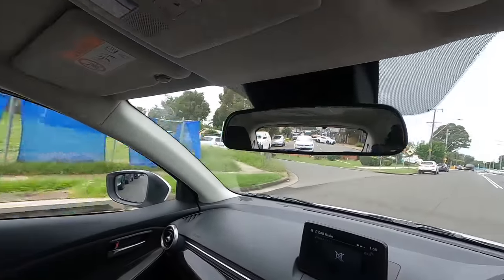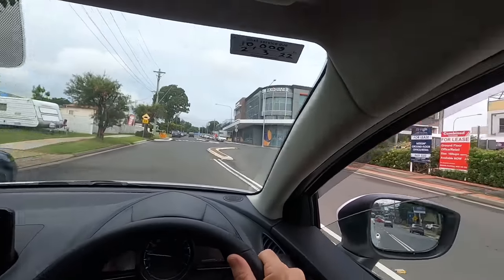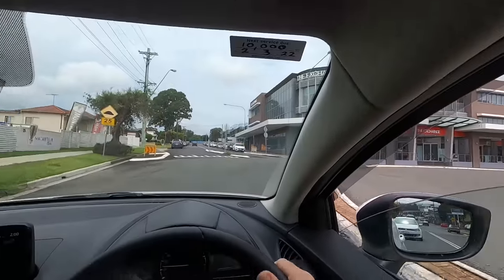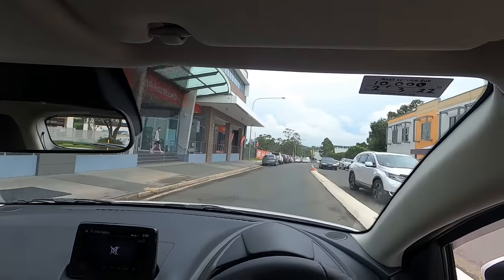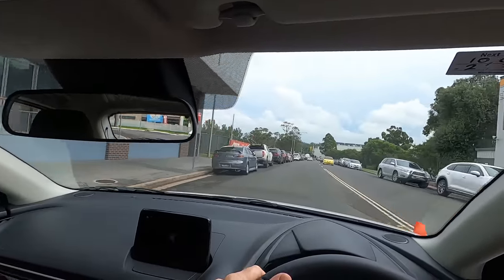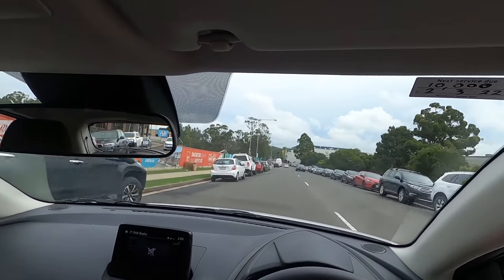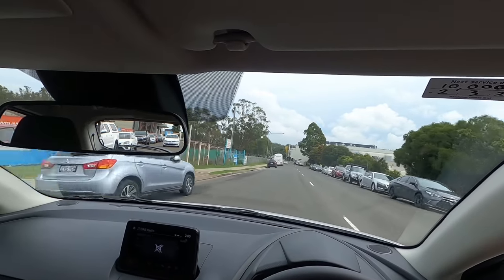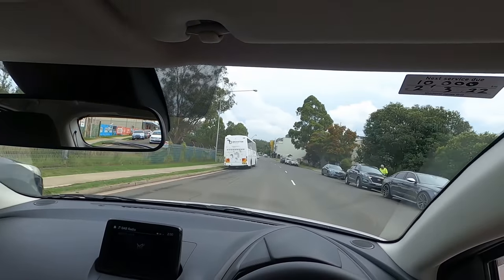Instruction: 'Take the next right.' Check mirrors, right signal on. This is a modified T — oncoming have a stop sign, so the curve is priority. Look around — all is good — make the turn. Instruction: 'Continue straight.' Remember the speed limit here is 50 — stay under the limit. Continue scans of parked cars, driveways, and side streets. There's a coach — back off a little with these because you can't see in front of them.